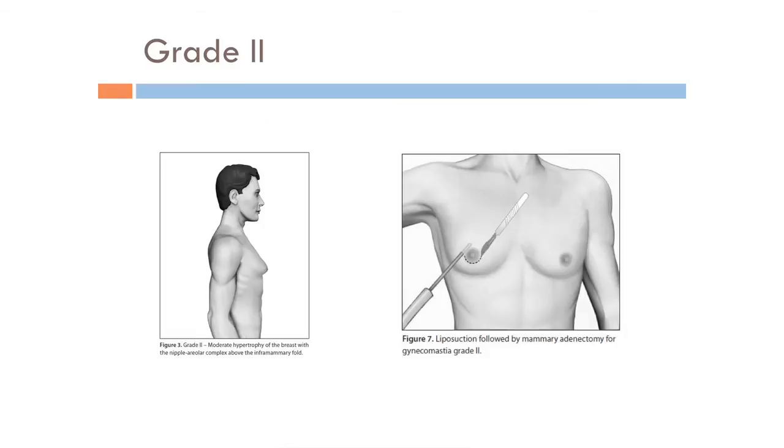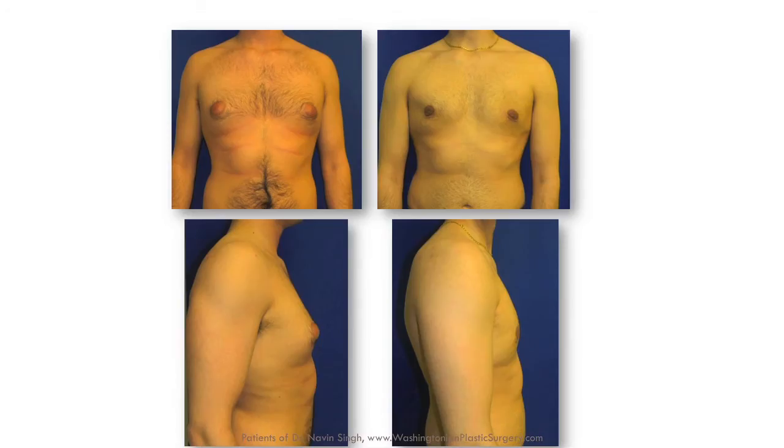Grade two gynecomastia is when there is both fat as well as enlargement of the glandular tissue. That's going to need a combination of liposuction and direct excision — meaning making a little half-moon cut around the lower part of the nipple and removing that glandular tissue. That's best exemplified by this man who came in for puffy nipples. With liposuction and direct excision, he got the results he was looking for.